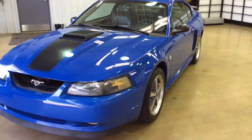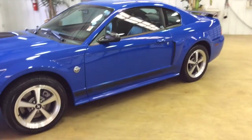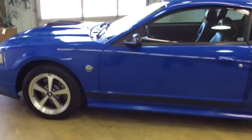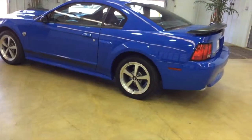Hello everyone. Today we're going to take a look at this 2004 Ford Mustang Mach 1. This will be a quick walk around to give you a little bit more information and detail about it. It is painted in azure blue. It has a dark charcoal comfort weave leather seating surfaces. This vehicle is powered by the 4.6 liter V8 engine with the 4-speed automatic transmission.